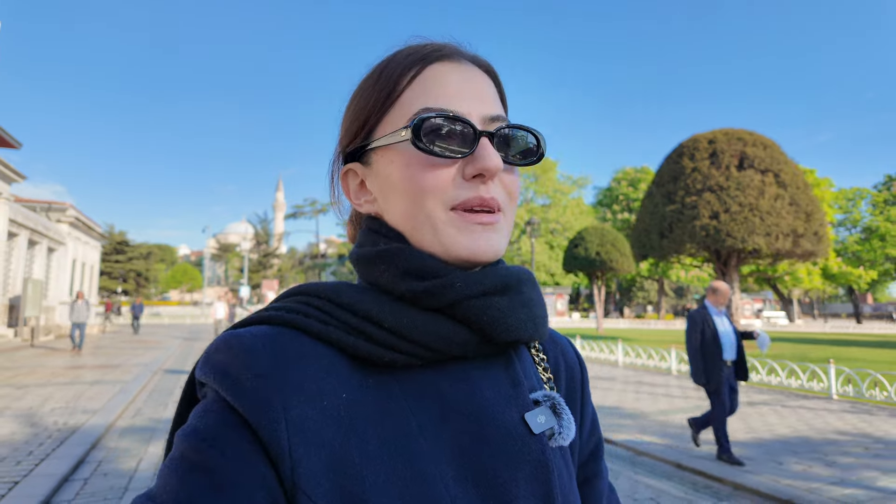If you have been subscribed to my YouTube for a while, you know that I have been to Istanbul many times. It is the motherland, so it holds a special place in my heart. I love coming here and just eating all the amazing food and seeing all the sights again. Every time I come here there's always something new to see. But it is his first time, so it's interesting to see it through his eyes as well.